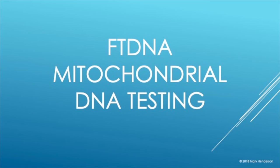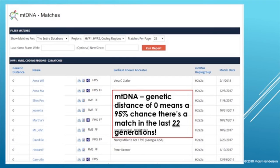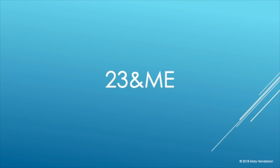Mitochondrial DNA — we're not really going to spend much time on it, and here's why: MTDNA with a genetic distance of zero means there's a 95% chance of a match within the last 22 generations. So it's not very useful for genealogy. Never mind.